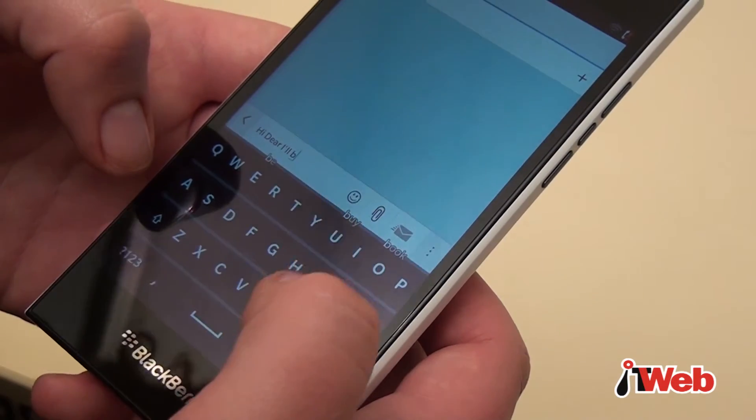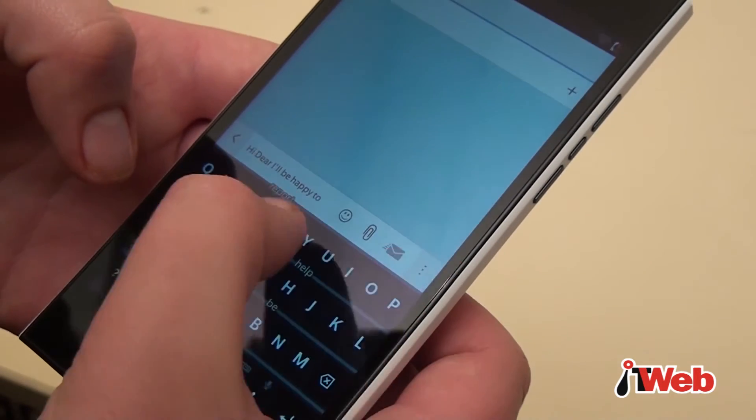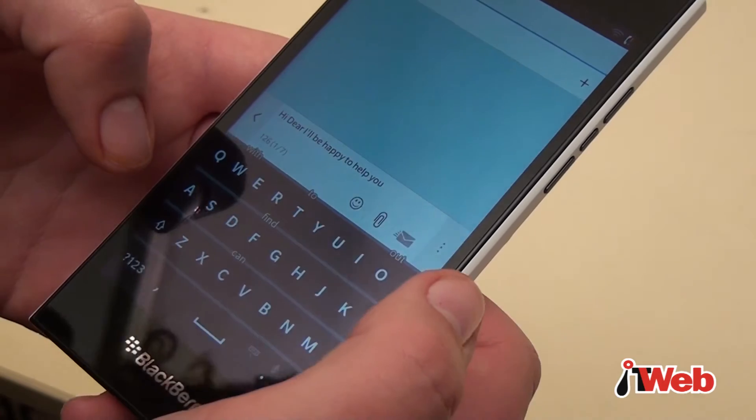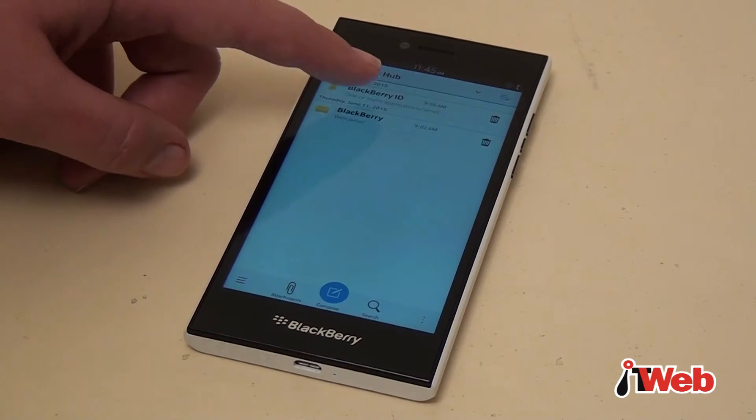While typing, suggestions of words are given within the keyboard and users can swipe words into the message. This provides a different type of typing experience that takes some getting used to. The Leap does not offer support for any other keyboards.